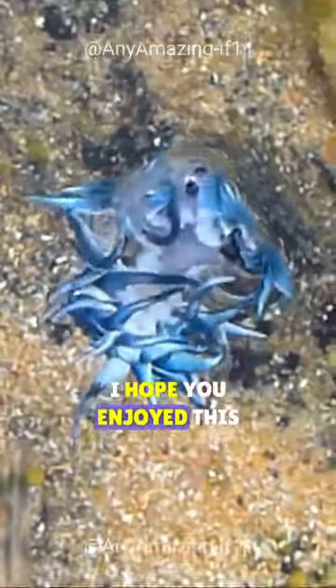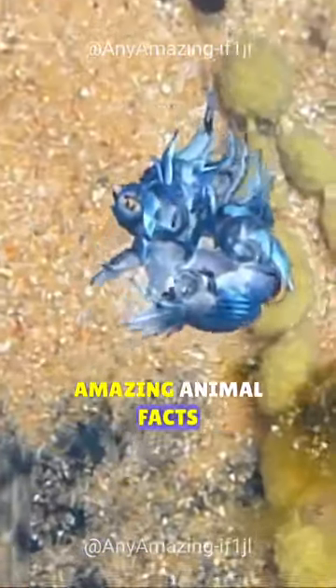I hope you enjoyed this short video about the Glaucus atlanticus. If you did, please give it a thumbs up and subscribe to my channel for more amazing animal facts. Thank you.